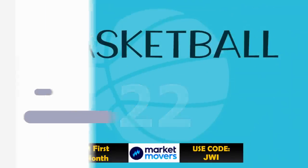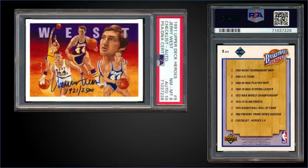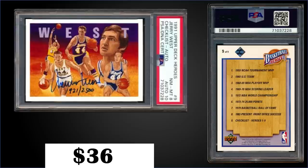In the 22nd spot, from 1991 Upper Deck we have the Jerry West Heroes autograph card numbered to 2,500, graded near mint mint PSA 8 with a 10 grade for the auto. This card sold at auction for $361. It has a pop of 24 in a PSA 8 slab with 98 graded higher, including 37 gem mint 10s. The Jerry West Heroes are inserted into high series boxes of 91 Upper Deck, which have recently sold for around $40 to $60.